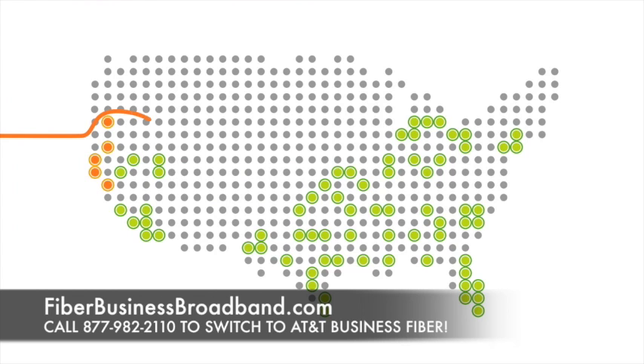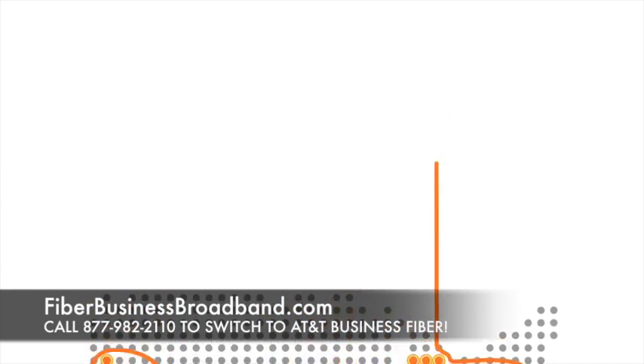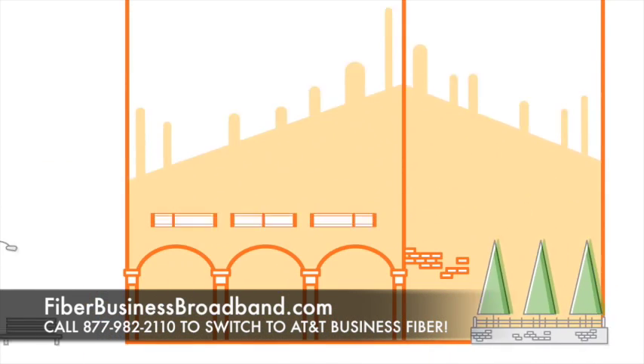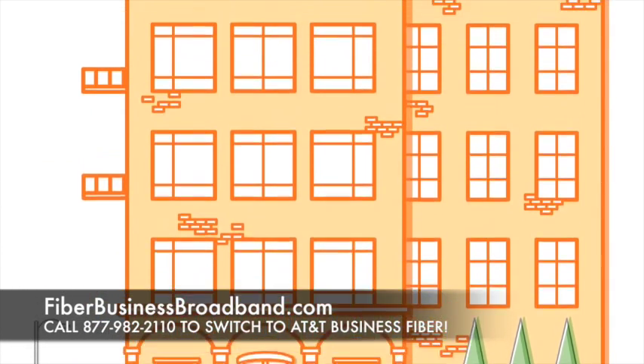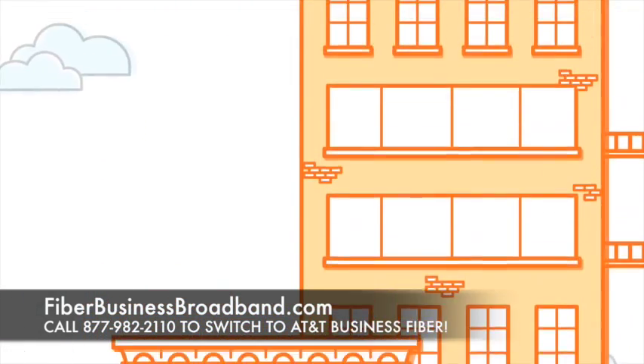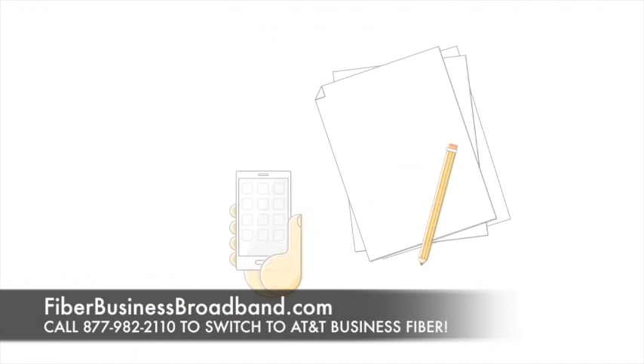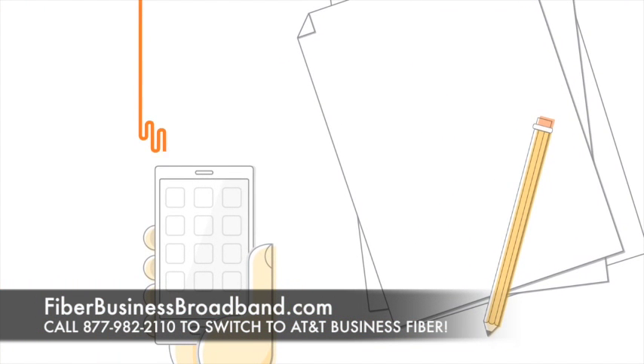That's why AT&T is making a significant investment to expand our fiber optic network to multi-tenant office buildings in dozens of U.S. markets, making fiber-based broadband services with speeds up to 1 gigabit per second available to 1 million additional businesses by the end of 2015. Fiber-based broadband speeds in AT&T fiber-ready buildings are up to 100 times faster than traditional copper-based broadband speeds.